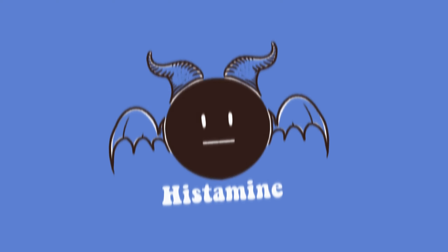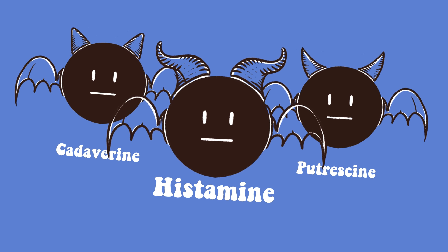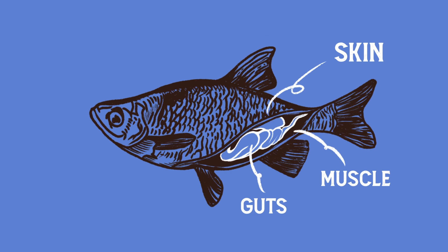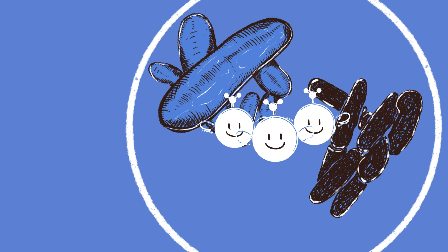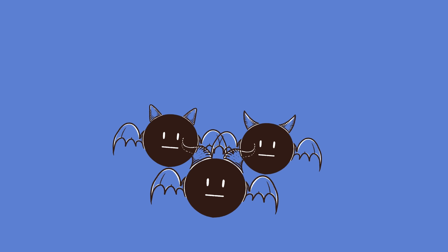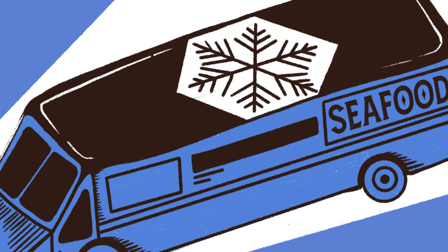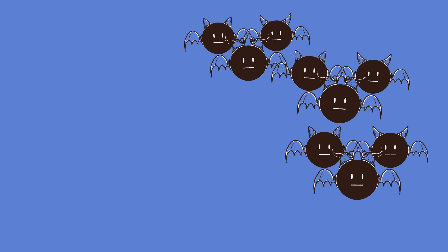The primary cause of fish spoilage is the accumulation of biogenic amines, or bioamines. These are nitrogenous compounds formed when bacteria decompose protein in fish. Various bacteria decarboxylate precursor amino acids on the fish to form toxic bioamines. The situation is worsened by inconsistent cold chain management and improper handling procedures, which largely increases the risk of bioamine poisoning.